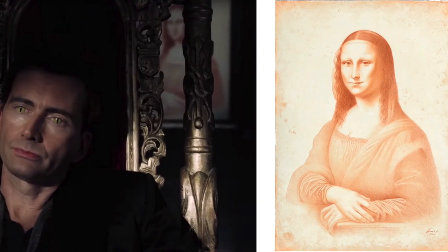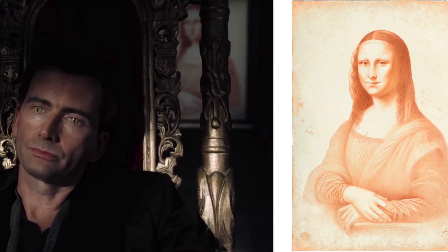Fun fact: the artwork for this illustration of the Mona Lisa by Paul Kidby was actually included in the TV series. You can see it on Crowley's wall in some of the scenes.